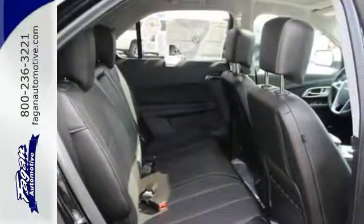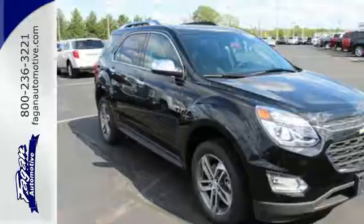You don't need to sacrifice premium style for space and storage. It's all in this 2016 Chevrolet Equinox. Make this one yours today.